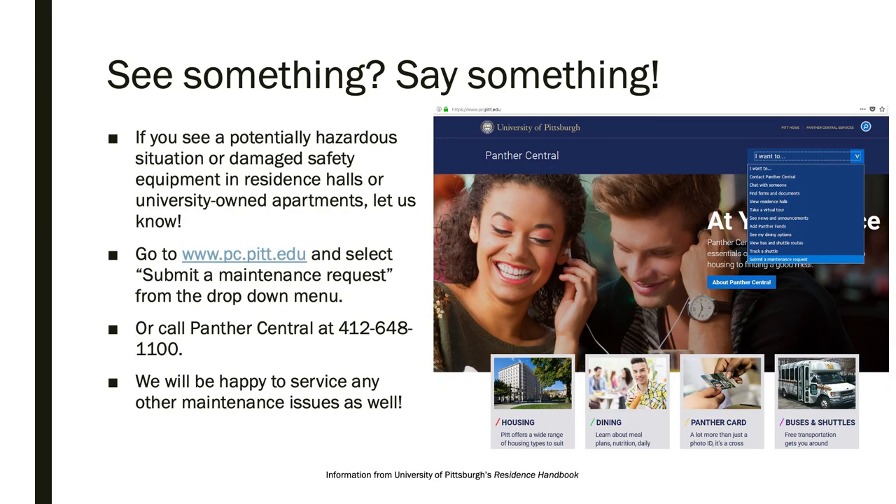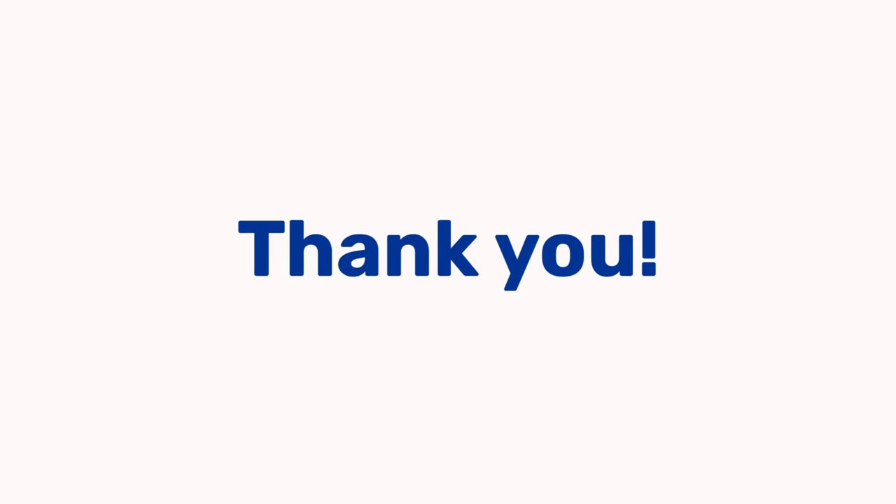Finally, if you see a potentially hazardous situation or damaged equipment, let us know. You can submit a maintenance request at pc.pitt.edu or call Panther Central at 412-648-1100. Thank you for joining us for this talk. We wish you and every member of our community a safe and healthy school year.